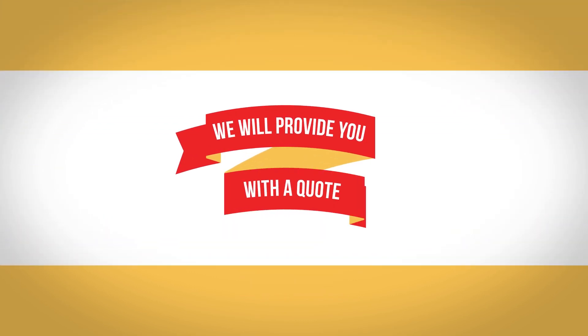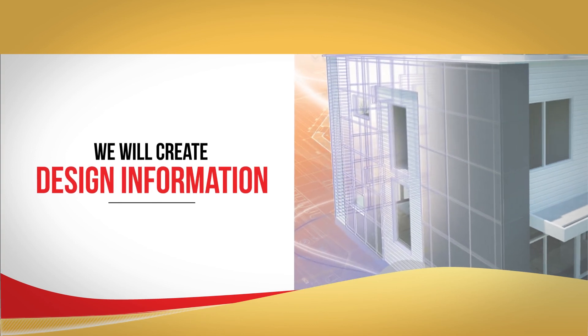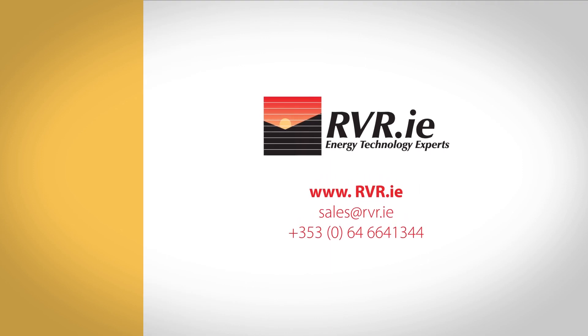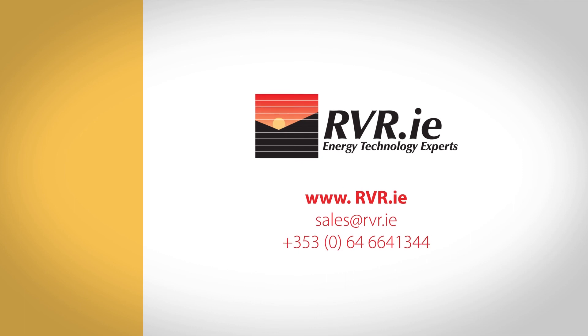We will provide you with a quote and if you are happy with this, we will create design information to assist in preparation of your specification. So, if you are planning a project, contact RVR today and get our energy technology experts working for you.